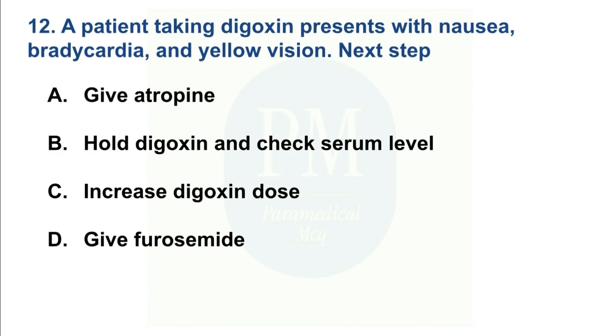A patient taking digoxin presents with nausea, bradycardia, and yellow vision. Next step: Option A: Give atropine. Option B: Hold digoxin and check serum level. Option C: Increase digoxin dose. Option D: Give furosemide. The correct option is Option B — Hold digoxin and check serum level.